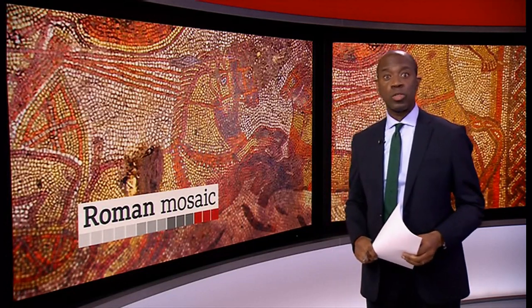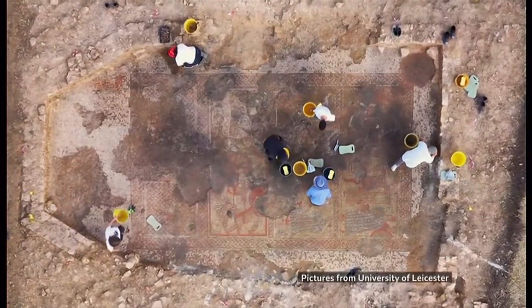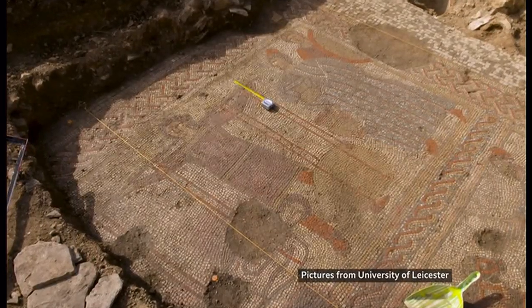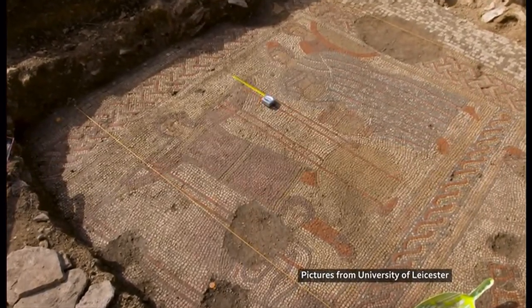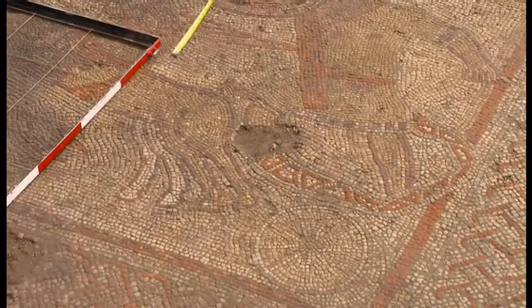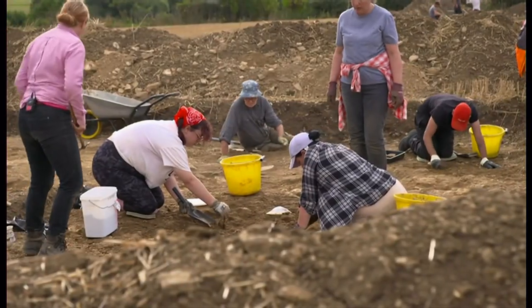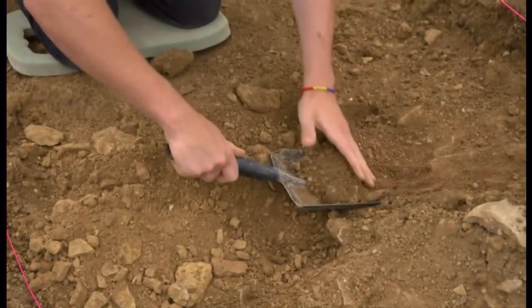The site has now been granted protection following a recommendation from Historic England. Our Midlands correspondent Phil Mackey has been to meet the man who stumbled across a piece of history. Hidden for more than a millennium and a half, a mosaic so rare, nothing like it's ever been found in the UK before, and it's part of a much bigger Roman villa complex from the third or fourth centuries.